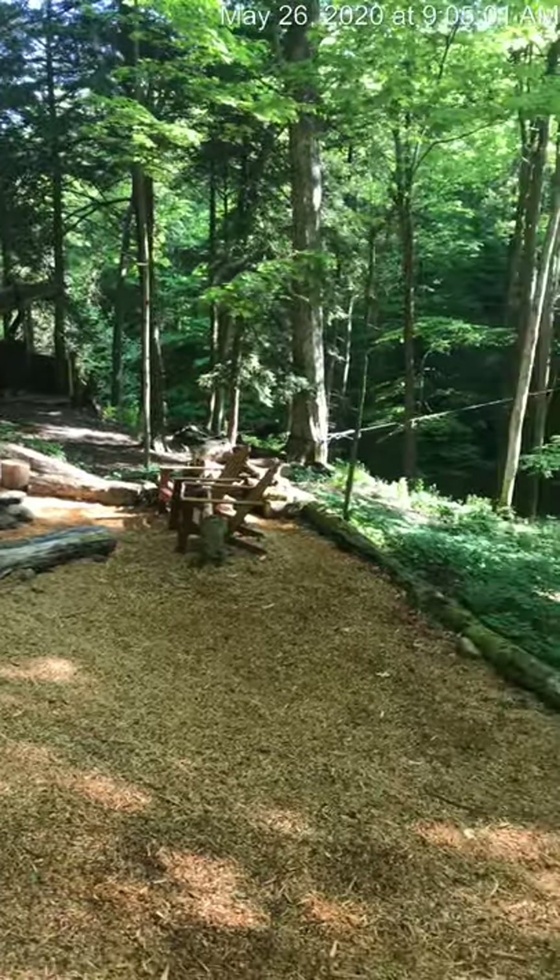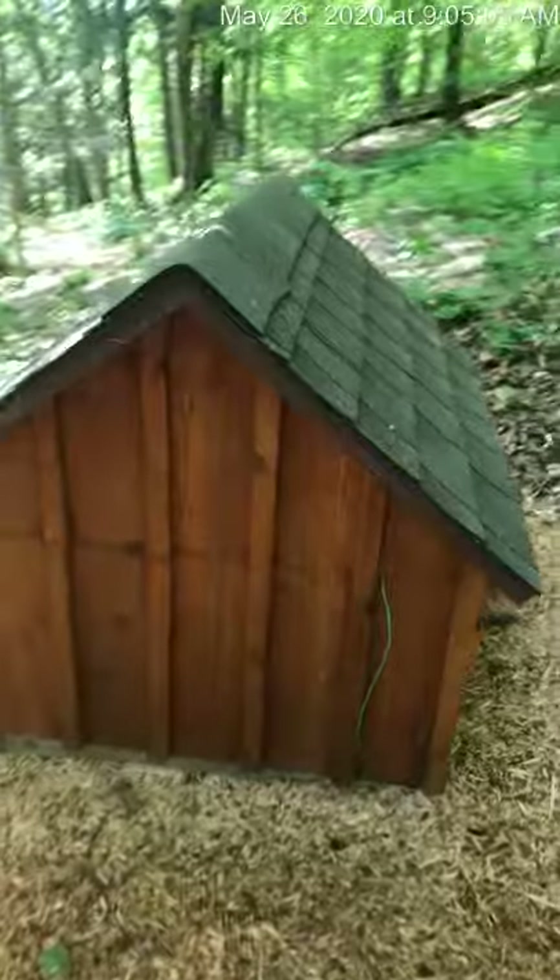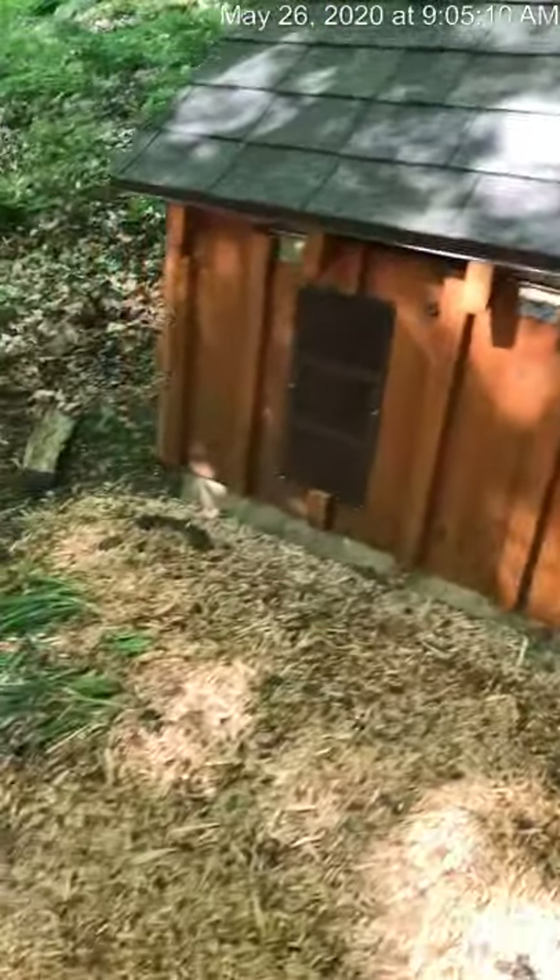A couple of Adirondack chairs over there for your use. As you pass down to the right-hand side is the generator hut. If you're running the generator, we'll talk a little bit more about that later. You'll be able to hear it inside that hut.